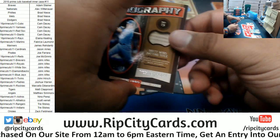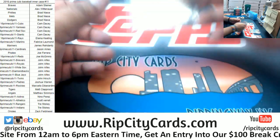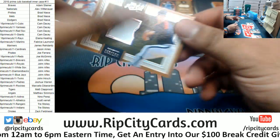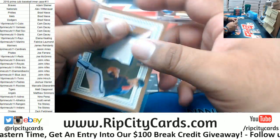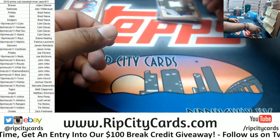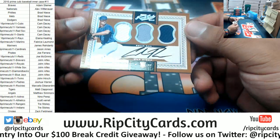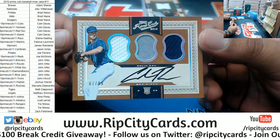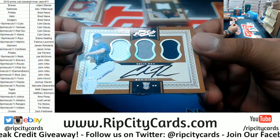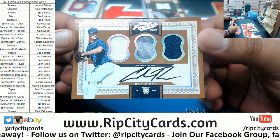We got George Brett of the Royals to 99. We have Nolan Ryan of the Astros to 149. For the Padres, Colin Rea, the on-card Rookie Patch Auto — nice looking card, numbered to 99.